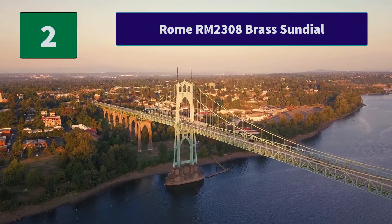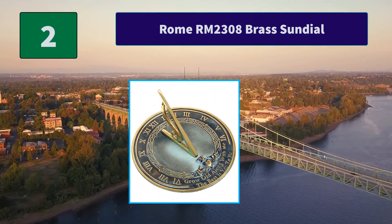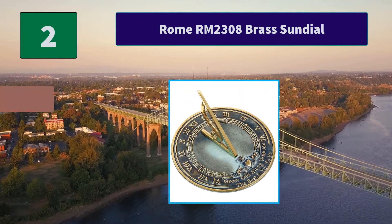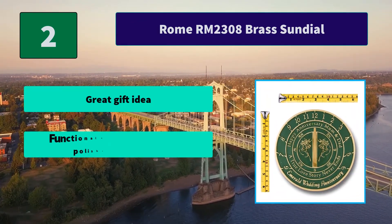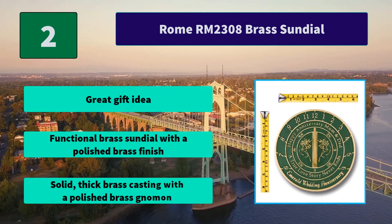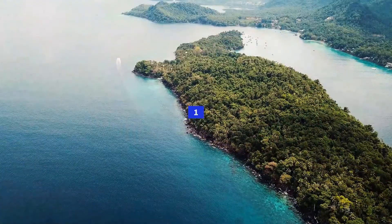Number 2: Rome RM2308 Brass Sundial. This sundial has verde highlights. It's the perfect sundial to mark weddings and anniversaries with. Functional brass sundial. Main features: great gift idea, functional brass sundial with a polished brass finish, solid thick brass casting with a polished brass gnomon.